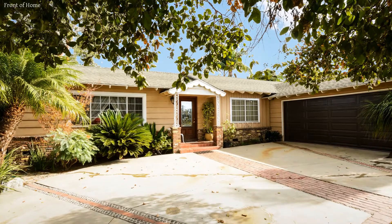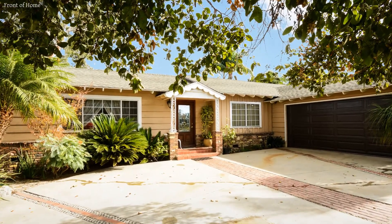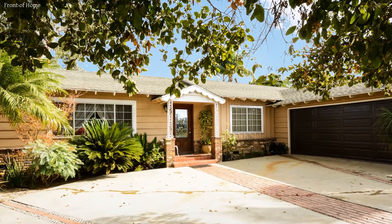This single-family home, covering more than 1,600 square feet and nestled in a cul-de-sac, is perfect for those who want a quiet and relaxing environment.